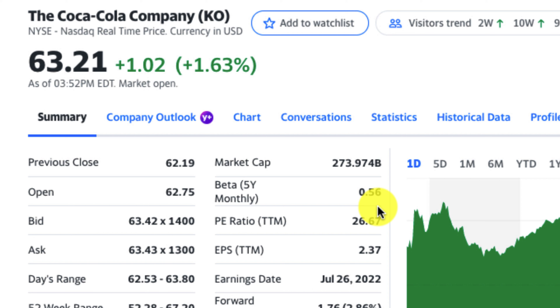As mentioned, companies with a larger market cap tend to be more stable, and as a result, there's less price fluctuation. In fact, that's borne out by Coca-Cola's beta value of 0.56.